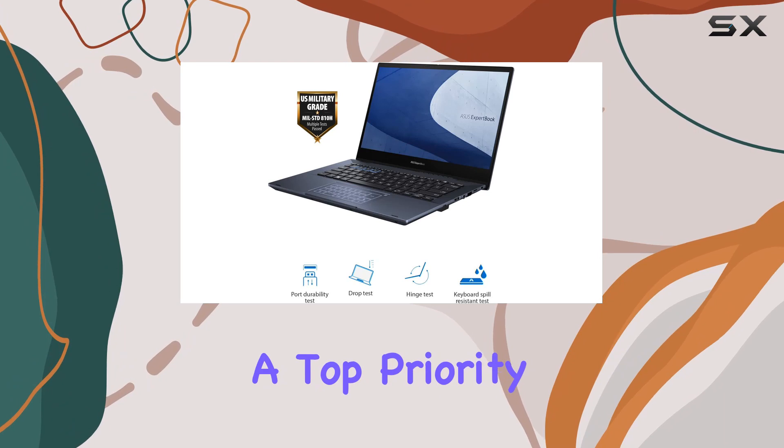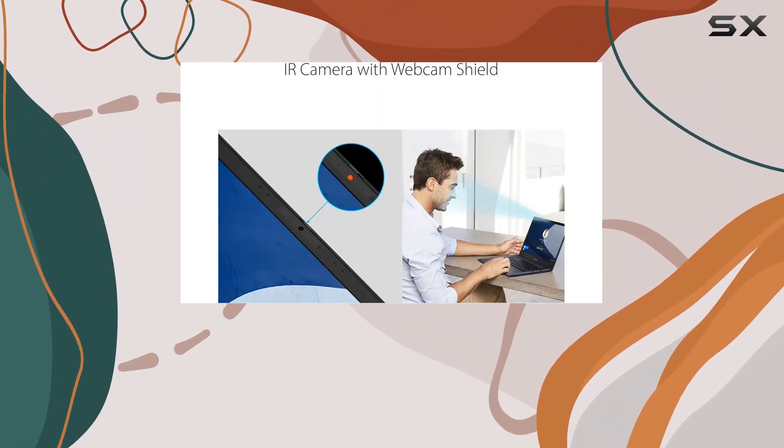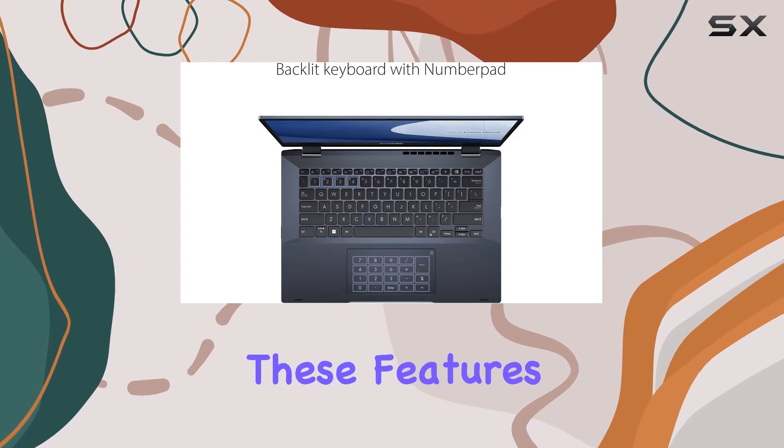Security is a top priority in the business world, and ASUS has addressed this concern effectively. The ExpertBook B5 comes with a fingerprint sensor, a webcam privacy shield, and TPM 2.0. These features work together to keep your data and privacy protected.